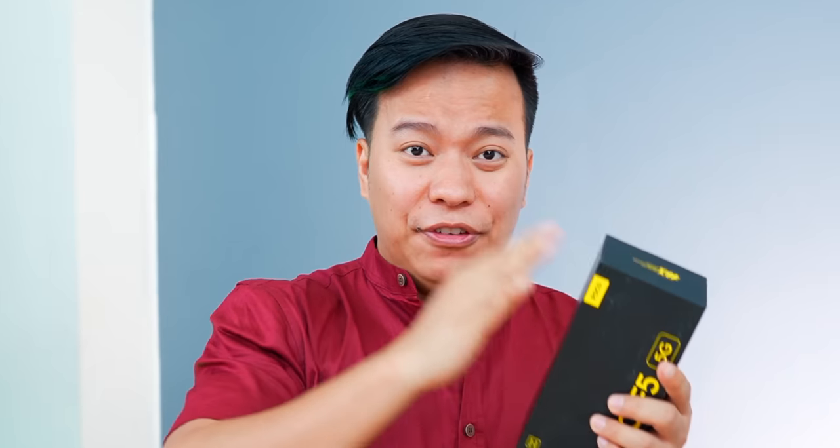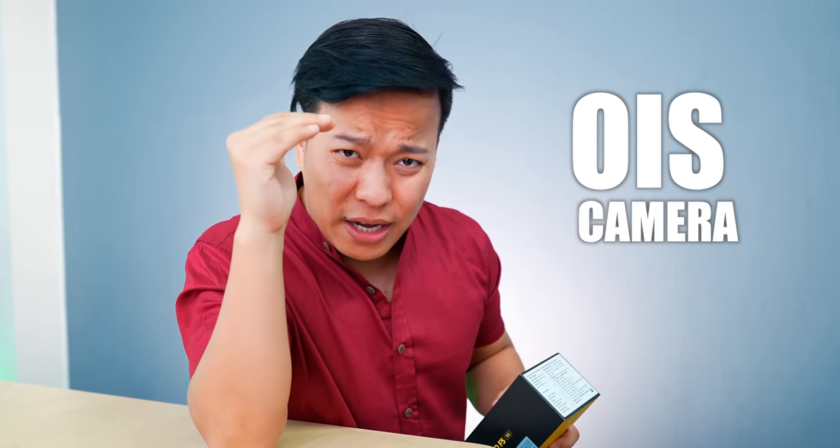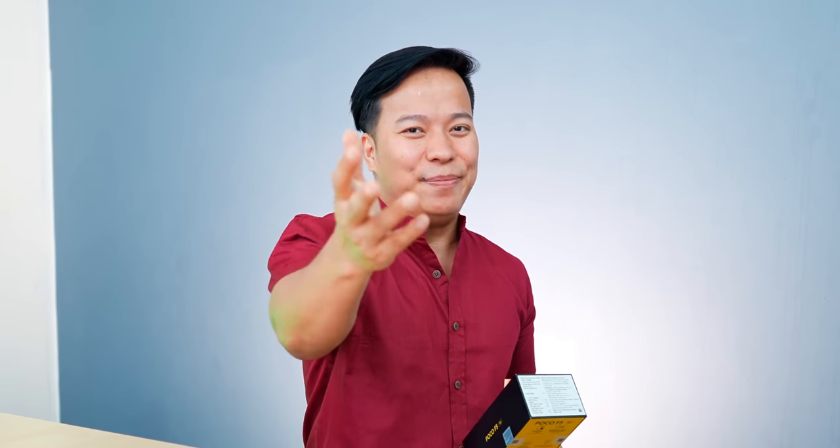POCO F5 5G — its features look impressive on paper: 120Hz AMOLED display, Snapdragon 700 series most powerful processor, an OIS camera, all in this phone. But specs on paper need to be tested.